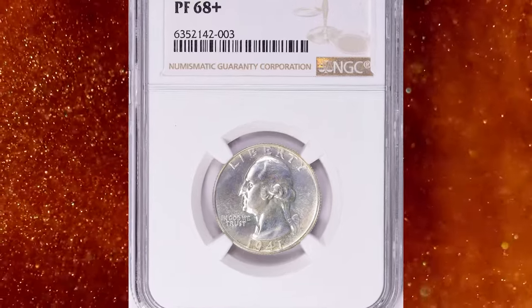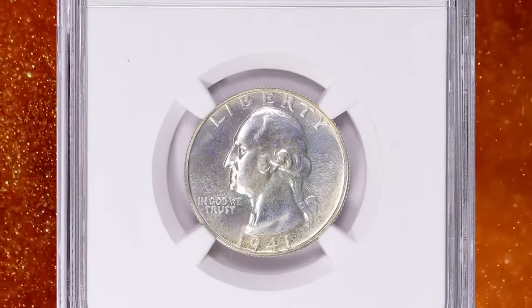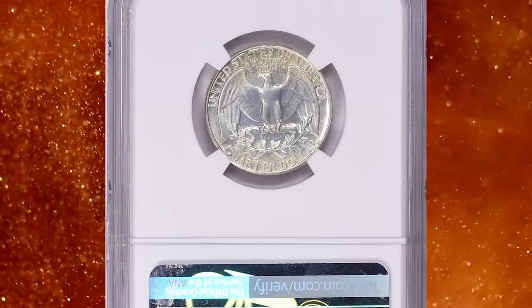Number 6. This is a 1941 Proof Washington Quarter, graded PR68 Plus by NGC.